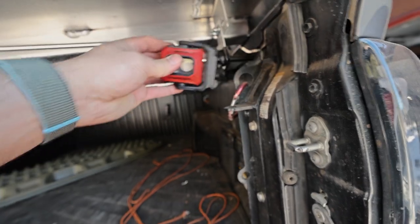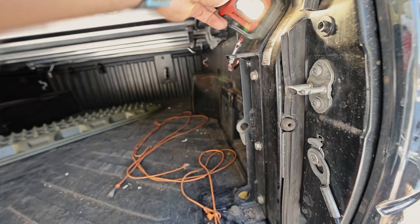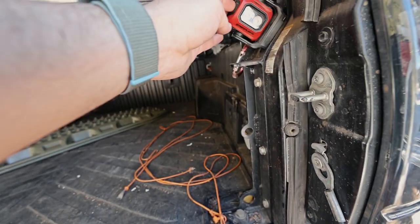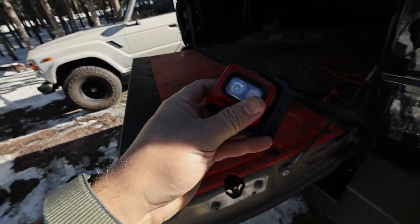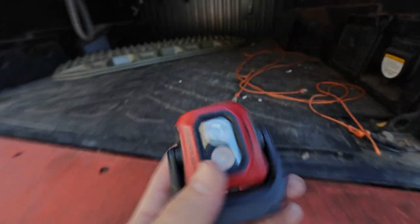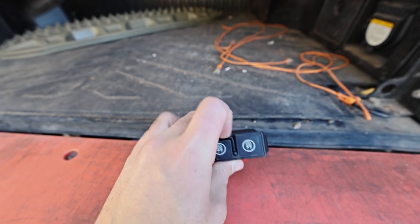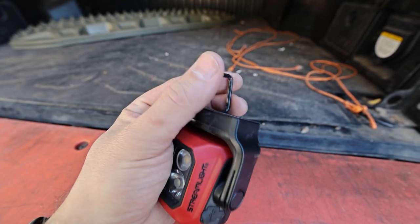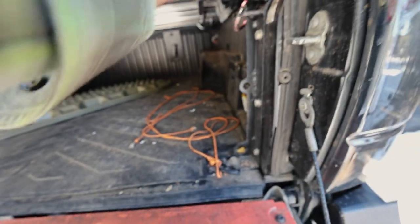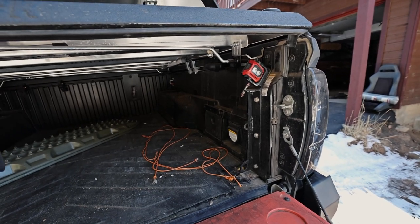For now I just use this little Streamlight here that's magnetic. I use that as my camp light for now because it's easy and I can pull it off and put it elsewhere. It's actually a work light geared for mechanics, but it works really well for camping.